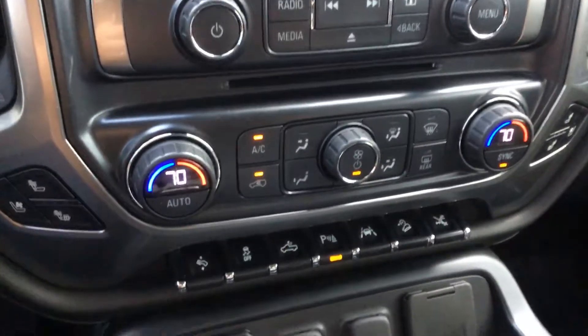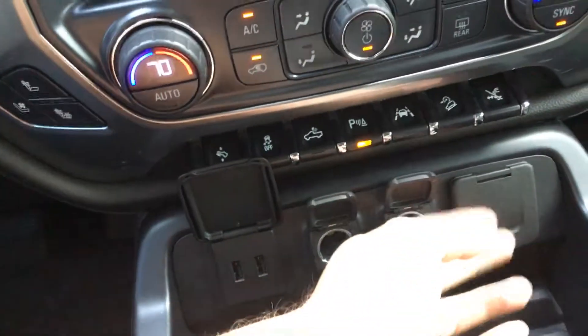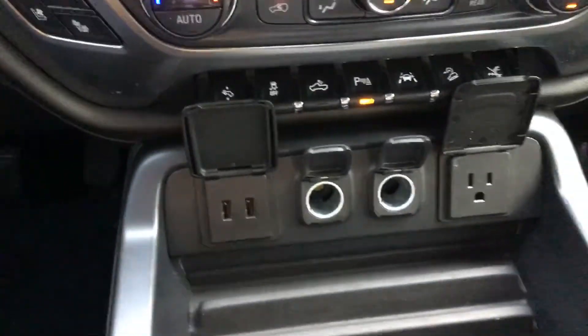Dual climate control, parking assist. You've got your USB, your 12 volts, and even a 110.